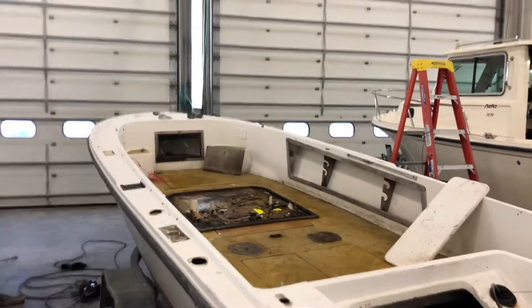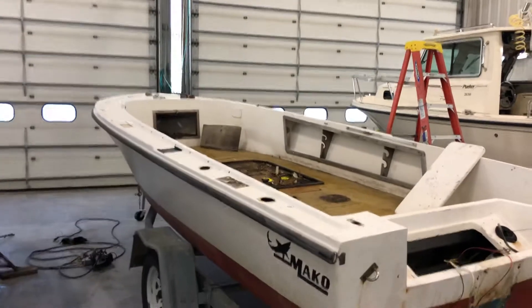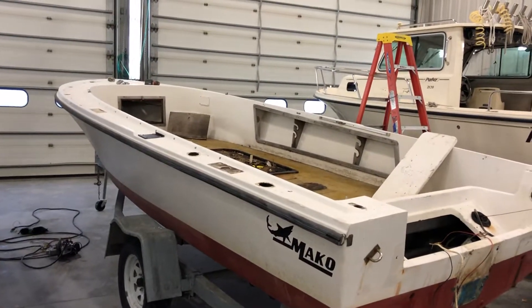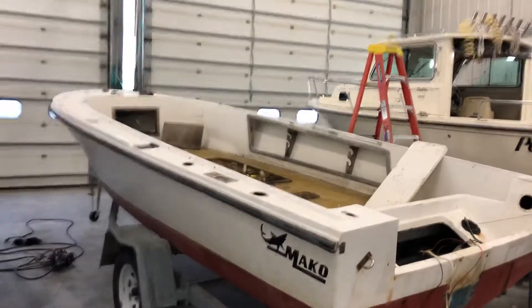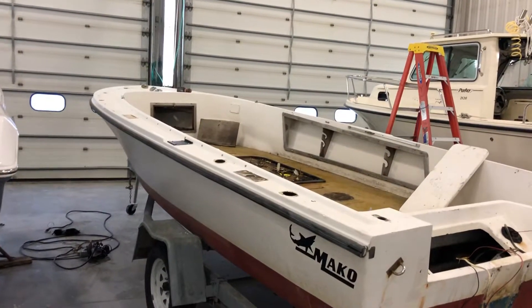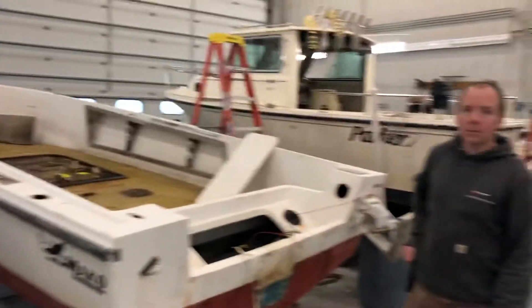We're here at Yankee Marina and Boat Yard. This is going to be Slice 2.0 — most of you know the little Boston Whaler we had, the Scania Whaler. We're going to take this boat and do some stuff. My name is Paul Dodge and I work here at Yankee Marina in the fiberglass department.